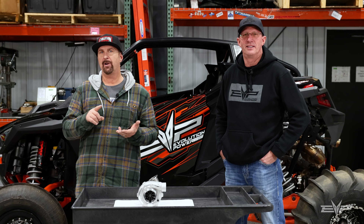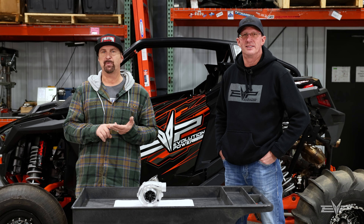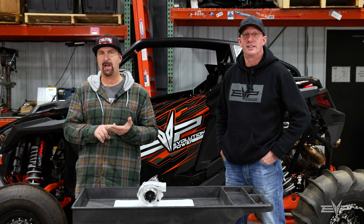Check out our website, evopowersports.com. There'll be information on the P57 turbo kit, the Cyvex plug-and-play standalone ECU, and our new engine build page for the Polaris Pro-R. So, you ready to make some power? Check it out.